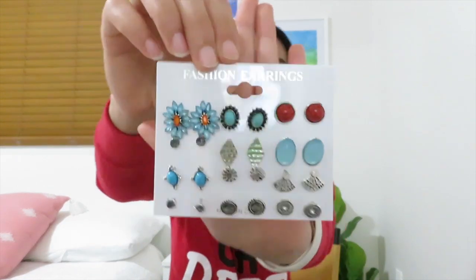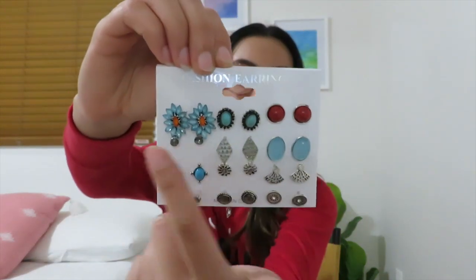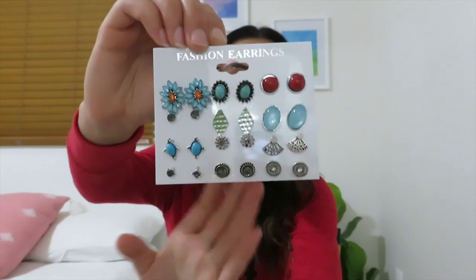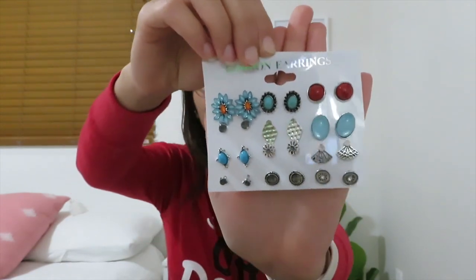The next thing I got were all these studs and this is so cute, guys. Look at it — we got blues, we got grays, we have some reds right here. It is so, so cute. I cannot wait to wear these. Santa went freaking AWOL when it came to Christmas this year and jewelry in general.